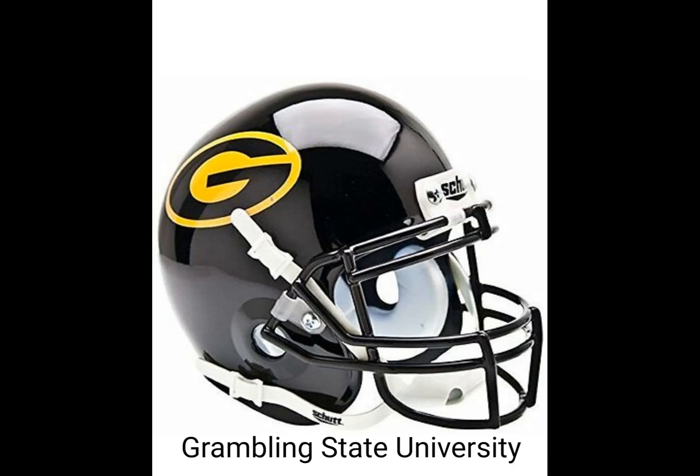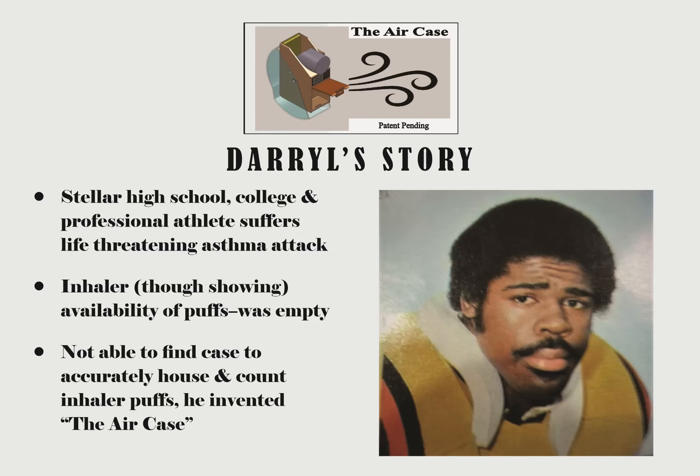Meet Daryl Carter. He is the inventor who developed this product as a result of having a severe asthmatic attack that almost cost him his life. A former college star and professional athlete turned inventor, Daryl's attack brought him an extended stay in the hospital because his inhaler, though indicating that he had medicine available, was actually empty.